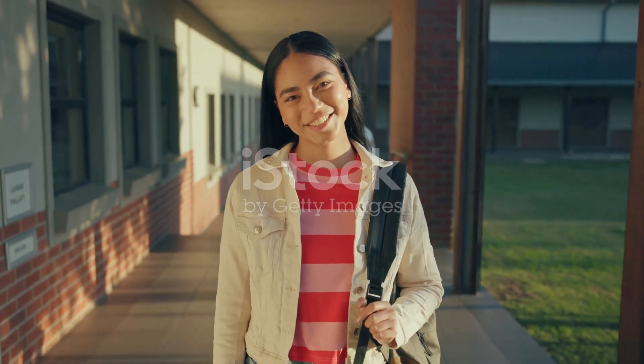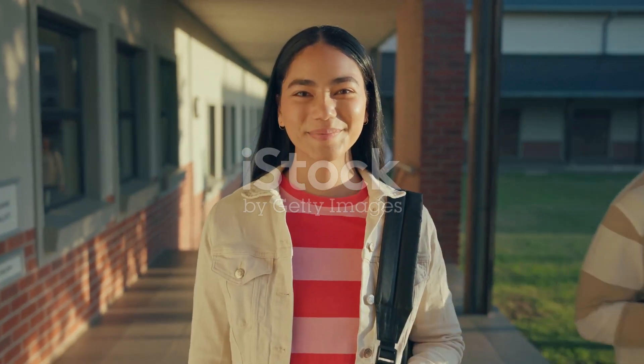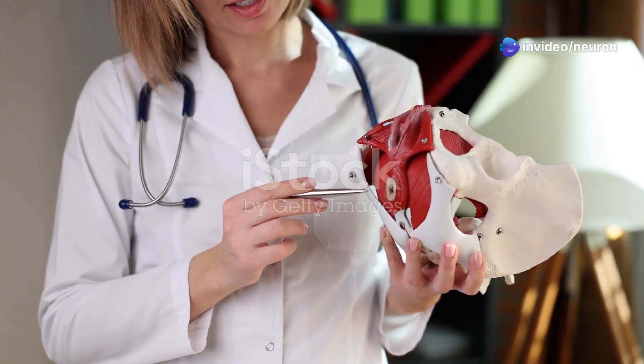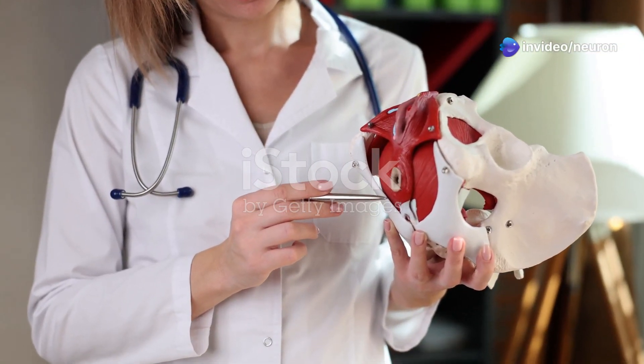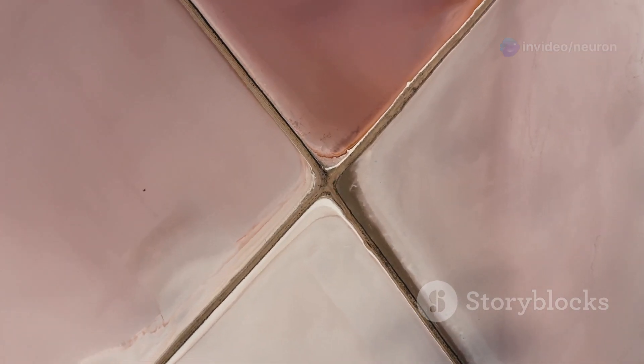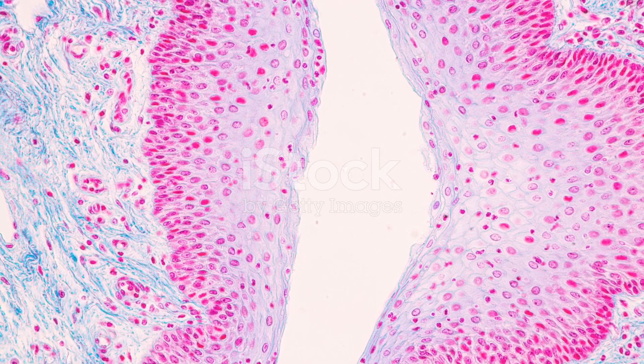Now estrogen, the superstar hormone during puberty, brings about some major changes. The inner lining of your vagina, called the mucosa, transforms — it thickens and changes color from red to pink, becoming more textured. It even starts developing a thicker hymen.